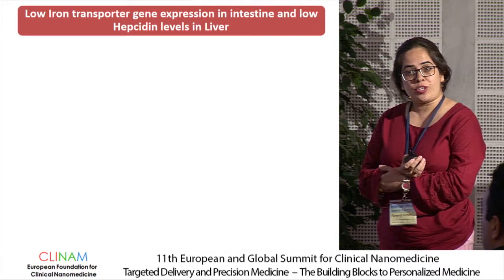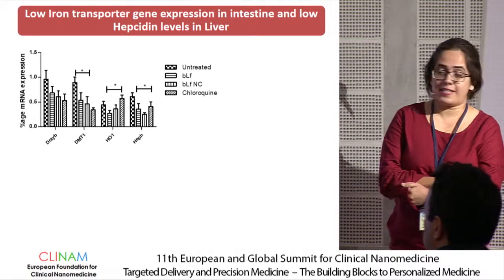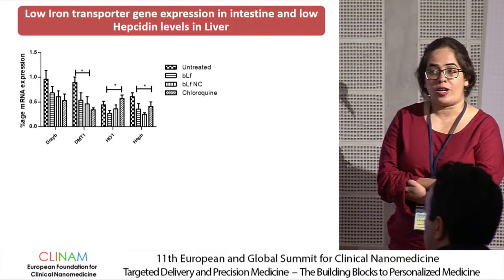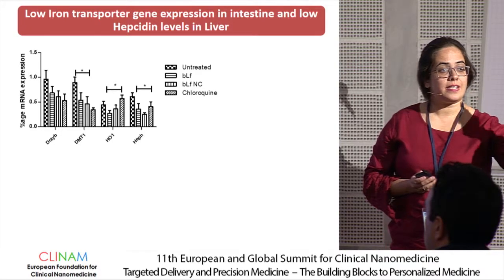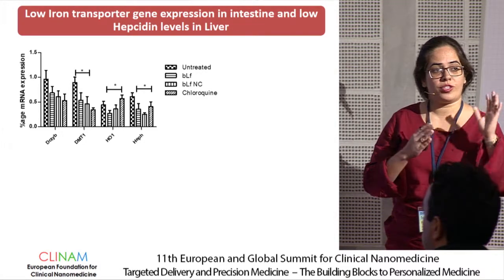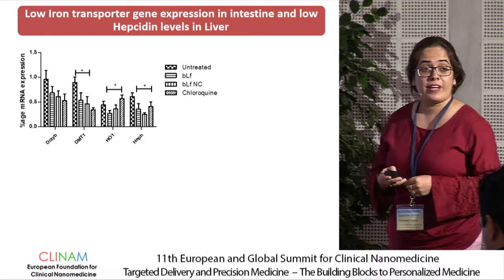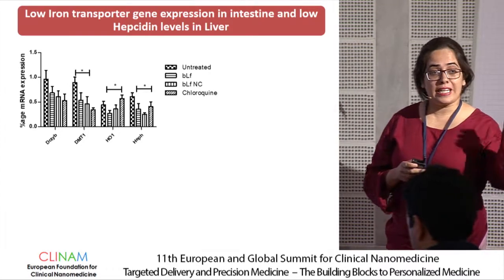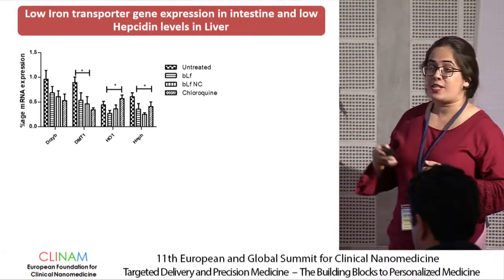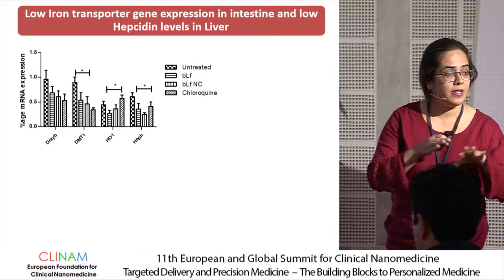We then studied mRNA expressions of various iron transporters in the intestine and liver. In the intestine, we studied DCYTB, divalent metal iron transporter, hemoxygenase 1, and hephaestin — all used to transport iron inside intestinal enterocytes, while hephaestin transports iron outside the enterocytes. These three transporters were found to be significantly elevated in the untreated group, indicating an increased need for iron due to anemia or low iron concentration, with excess iron also moving outside the enterocyte and insufficient ferritin levels inside the enterocytes to maintain proper iron metabolism.